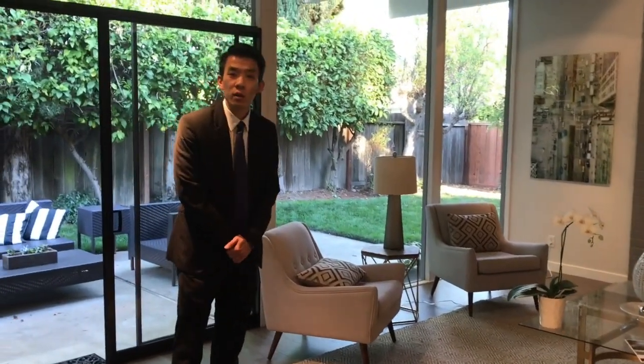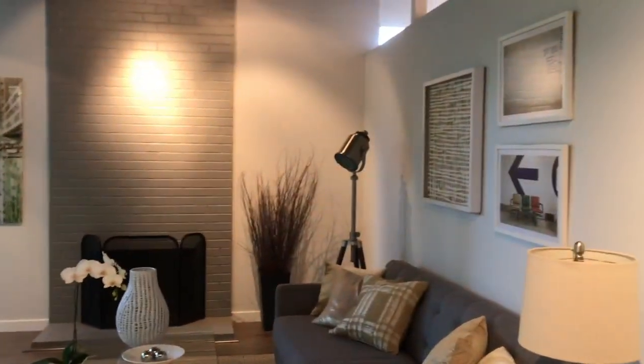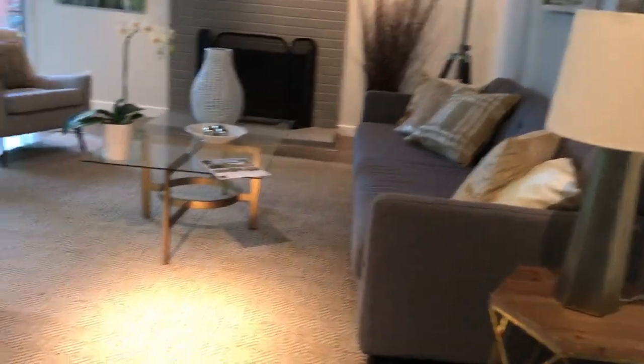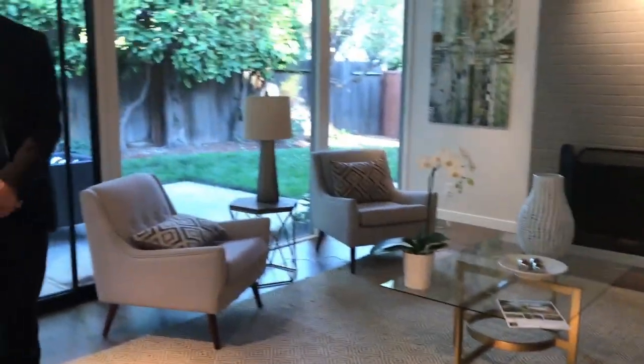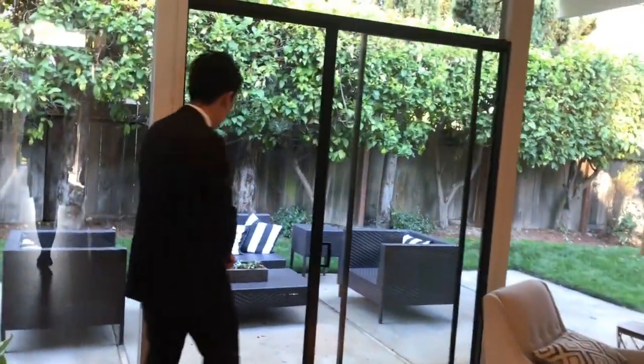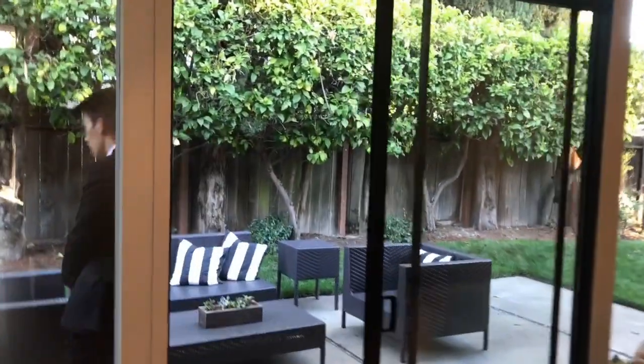接下來我們來看主人房、主臥室。它為了保有原本建築物的味道，所以沒有做太多改建，想辦法讓居住空間最大化，有一個落地窗。客廳和開放式廚房以外，後面這邊有一個算起居室，叫Family Room。在美國比較好一點的房子都會有一個Living Room客廳，然後還有一個Family Room，是家庭比較private一點的地方，兩邊的size都非常好。